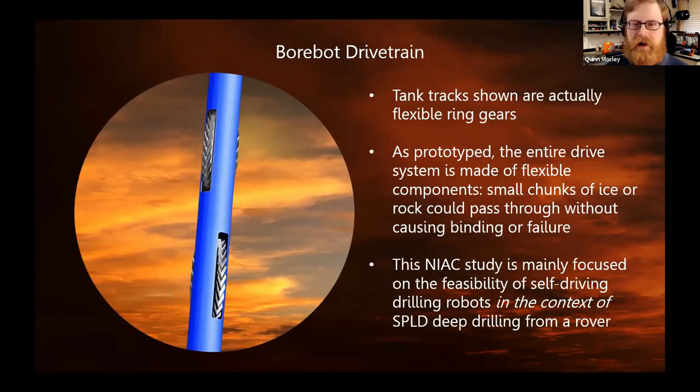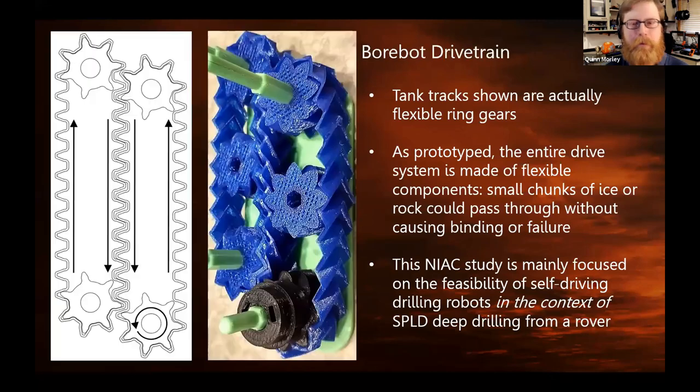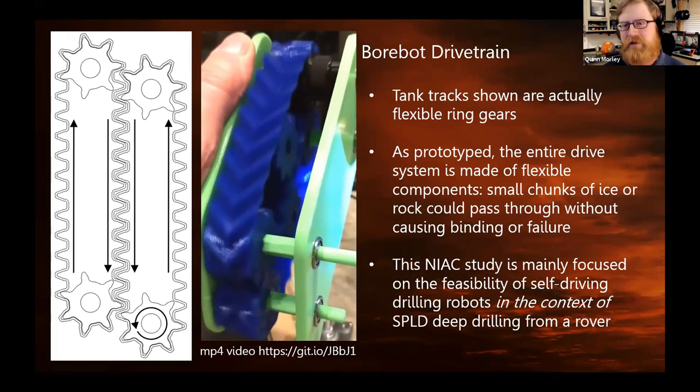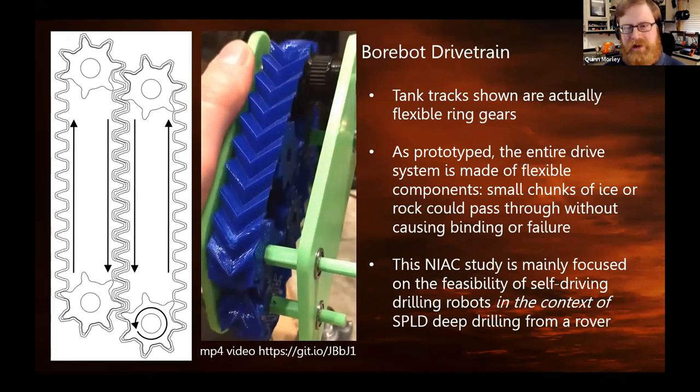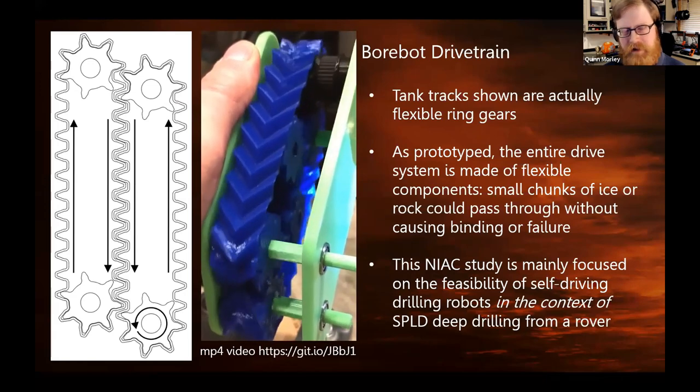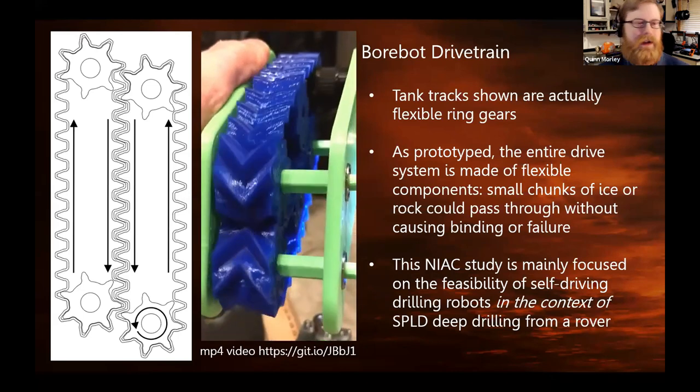Here's a close-up of the Borebot drivetrain. I like the idea of two sets of tank tracks, but we still have some work to do to justify the number of tracks. On the left is a diagram of how the motion works — we can drive one gear or two gears, and the whole thing operates like a gear train. The belts are actually flexible ring gears. This is an old prototype, but it's really good for the video because we can run it with a drill motor. It's a resilient system due to the flexible components, so we think a small rock or chunk of ice could get sucked through without jamming.